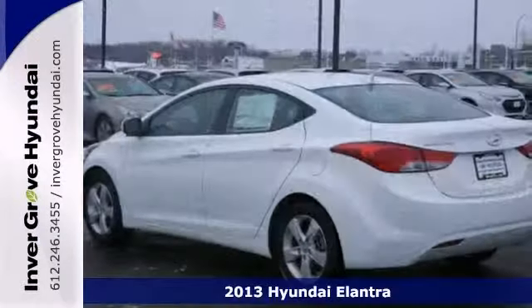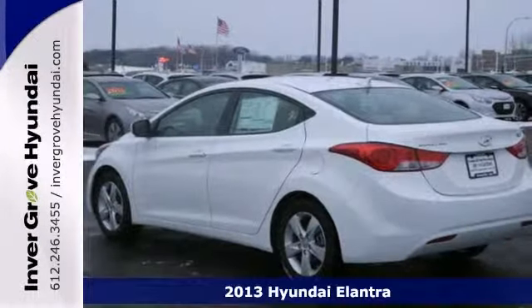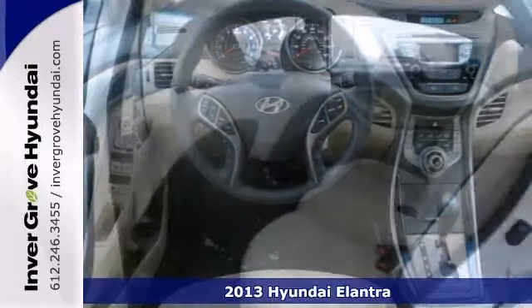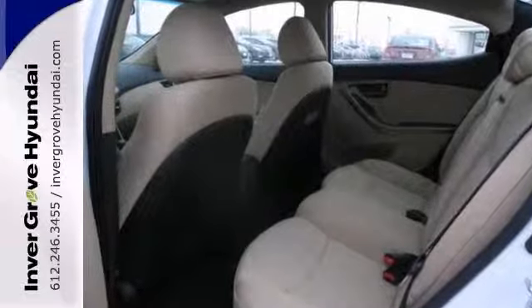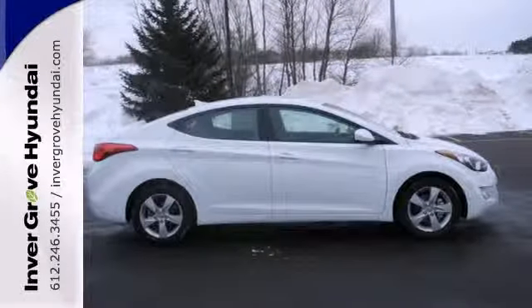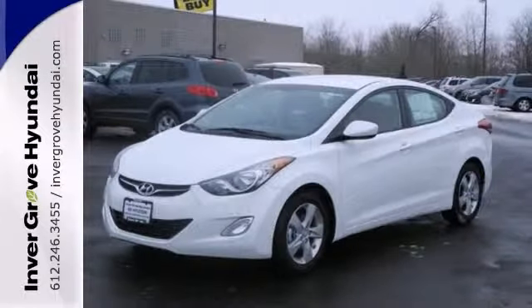Hyundai engineers have been working hard to make sure you get the most bang for your buck. And this 2013 Elantra GLS is the result. It provides great fuel economy along with heated mirrors, steering wheel controls, keyless entry and alloy wheels. Come take a test drive today.